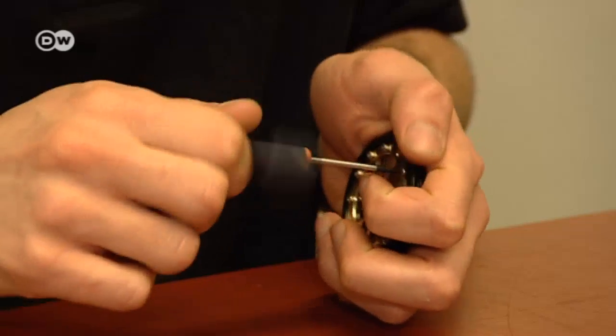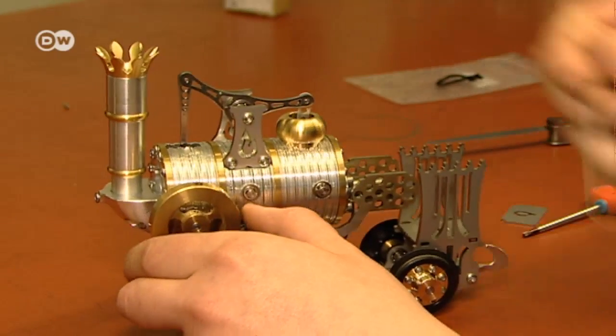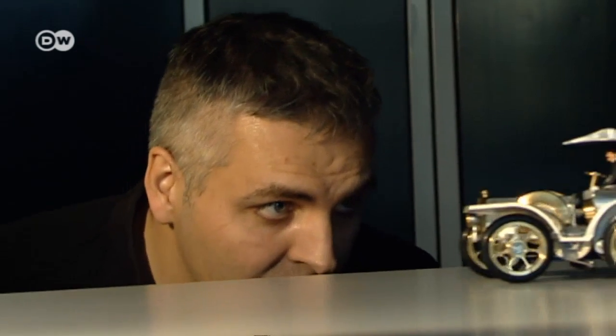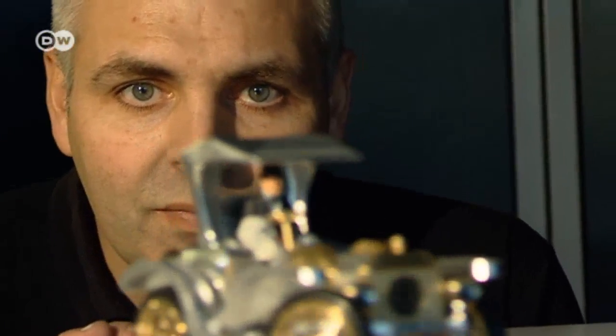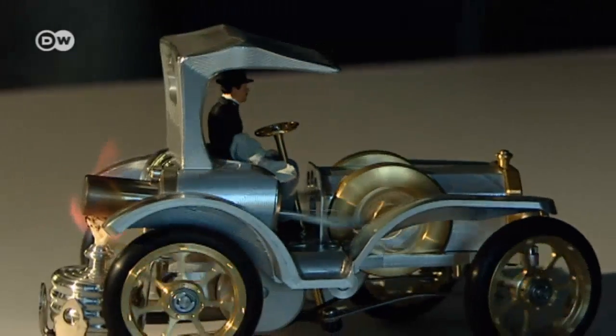The small components are painstakingly assembled by hand until everything works like clockwork. Berm is the company's CEO. He started building miniature model engines two decades ago. Model vintage cars are a successful new line — this model of a 1915 Ford T, the first ever automobile to go into mass production, is one of the products that's proving popular.